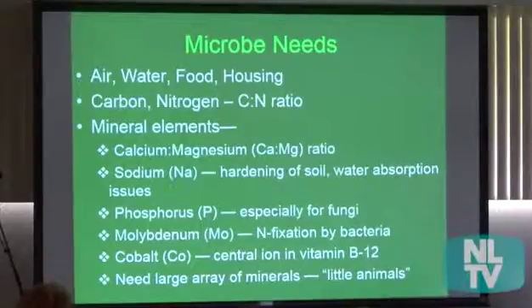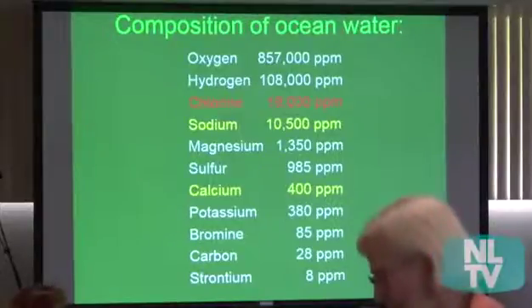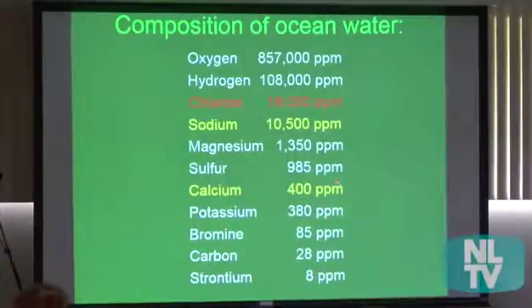I want to talk about ocean water. Some people like to use it, and it's good because it has lots of different elements — but be careful because it is really high in sodium. In your soils you're going to need a lot more calcium than sodium. You can also kill your plants by using too much. And look at the chlorine — very, very high. Chlorine is hard on the microbes and can kill them. That's why in certified organic farming you can't use things like potassium chloride.